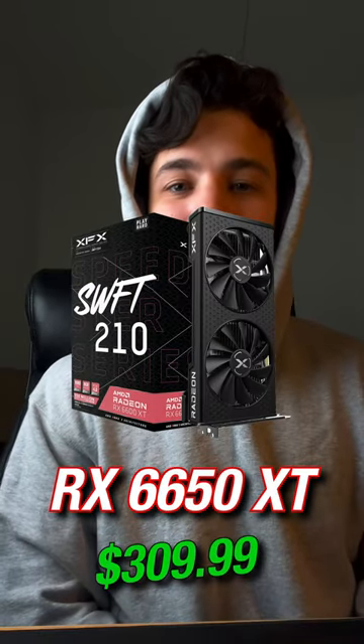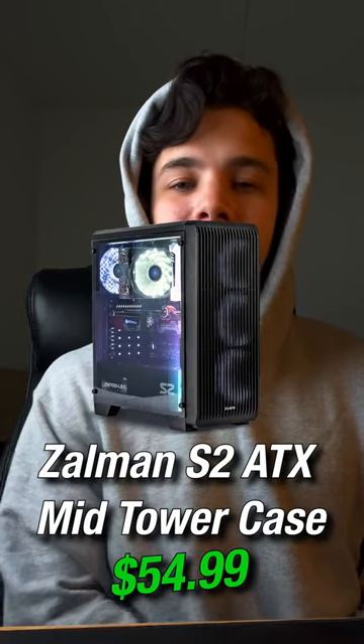For the GPU — and the most important part for a gaming system — buy the RX 6650 XT. For the case, buy the Salman S2 80X mid-tower case.